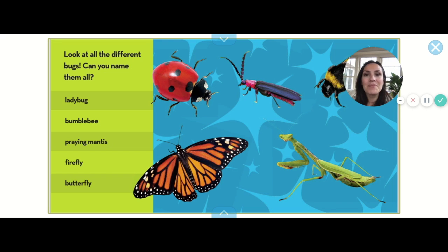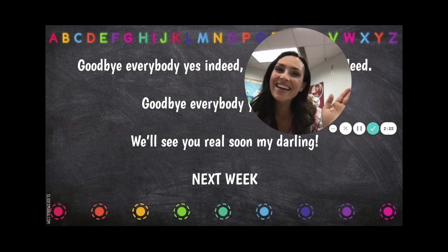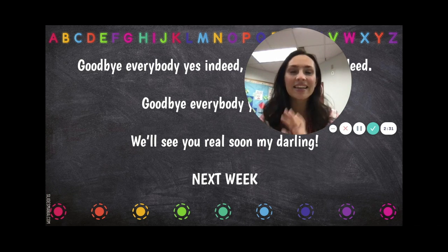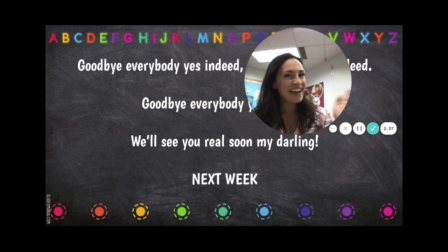Let's name all the different bugs that we learned about. We learned about the ladybug, the firefly, the bumblebee, the monarch butterfly, and the praying mantis. Goodbye everybody, yes indeed, yes indeed, yes indeed — goodbye everybody, yes indeed, I'll see you real soon, my darlings, next week!